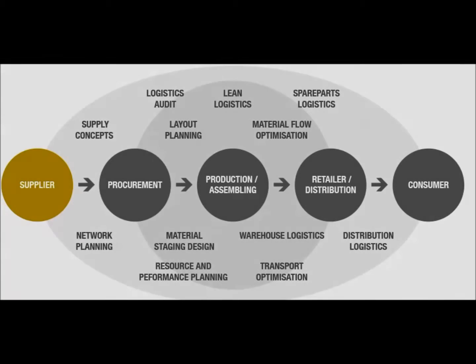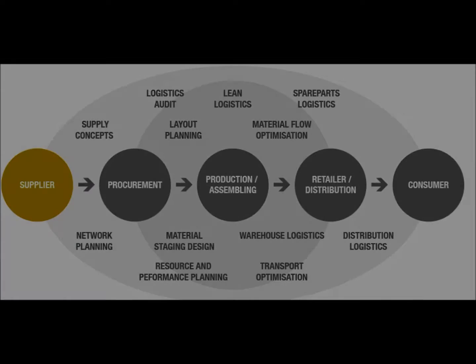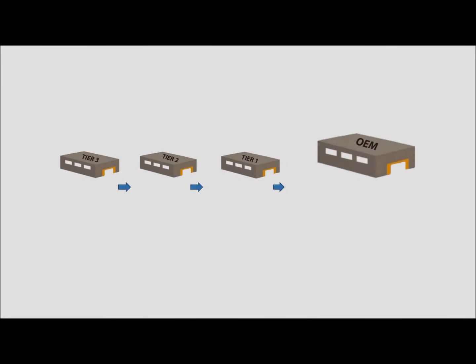Next we see how the supply chain works. Let's look at the suppliers and procurement. The suppliers of Tata Nano are divided into different tiers. Tier 3 suppliers sell to tier 2 suppliers, tier 2 to tier 1, who in turn sell to the original equipment manufacturers.